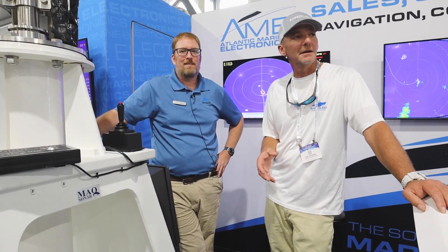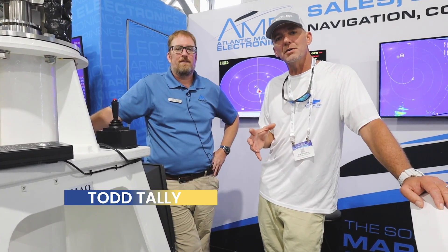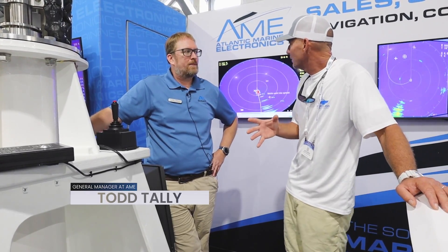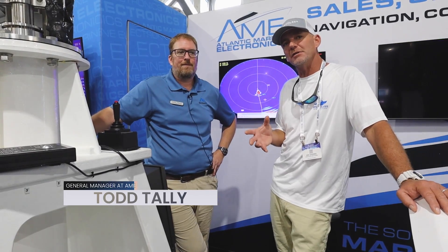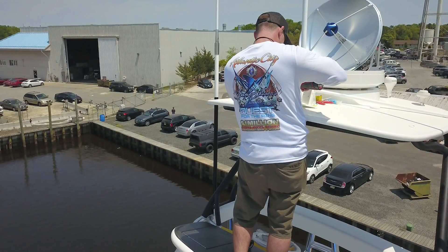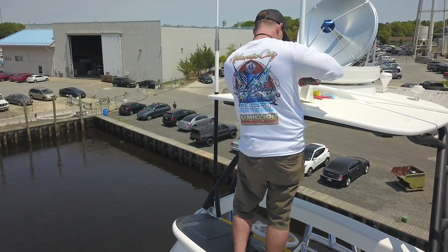We're here at the Fort Lauderdale International Boat Show with Todd Talley from Atlantic Marine Electronics, which has done a lot of work on our boat. Tell us a little bit about your company. Atlantic Marine Electronics is a wholly owned subsidiary of the Viking Yacht Company.